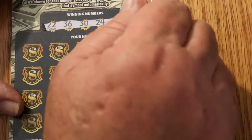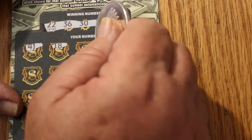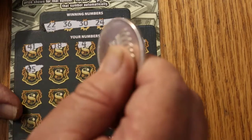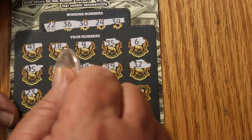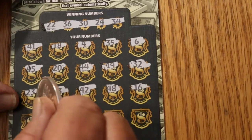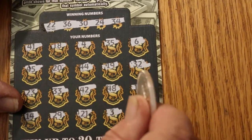Ticket 044. Numbers to match: 22, 36, 30, 24, and 34. Revealed: 41, 18, 4, 35, 6, 45, 20, 44, 19, 32, 23, 33, 42, 48, 16, 14, 29, 21, 3, and 40. Nothing on this one.